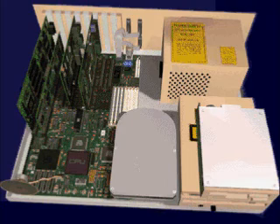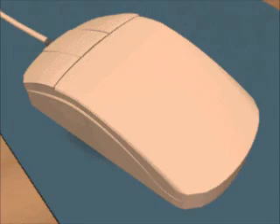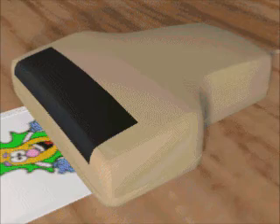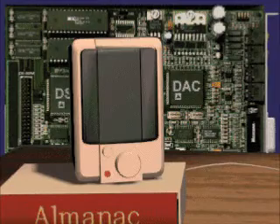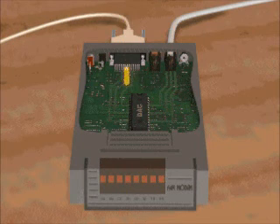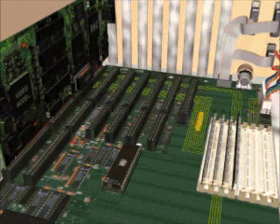Typical input devices — that is, ways you can send messages to the computer — include the keyboard, the mouse, the joystick, and the scanner. Output devices include the monitor, the sound card and speakers, and the printer. Some elements can be both input and output devices. A modem, for example, both sends and receives data. Another vital I/O device is the bus.